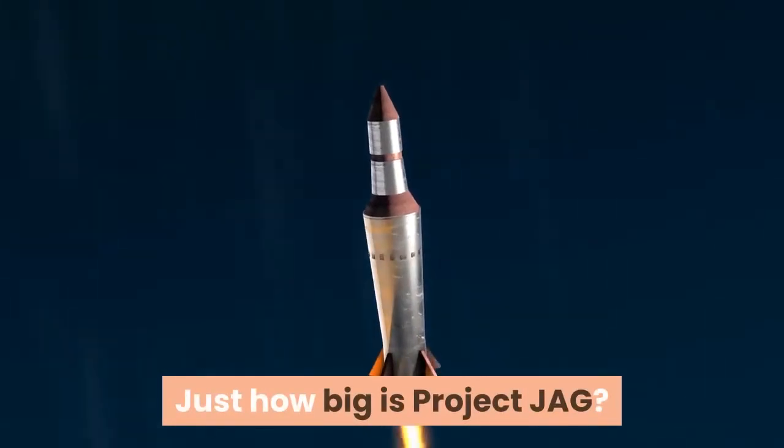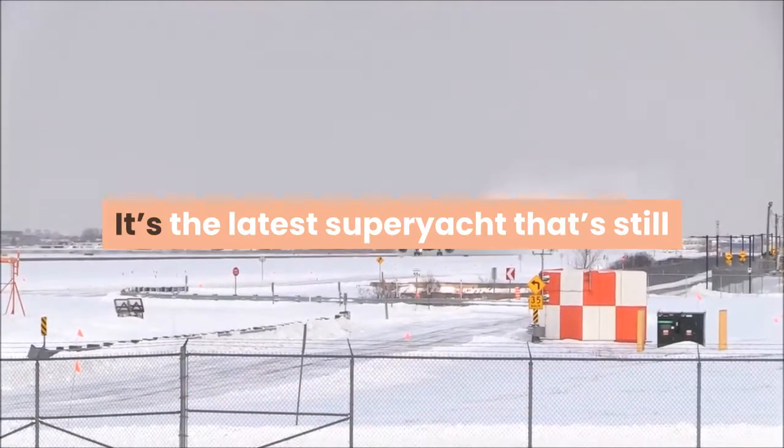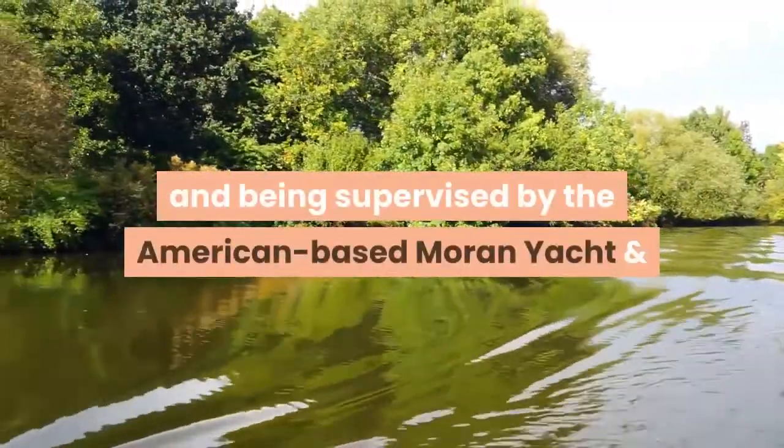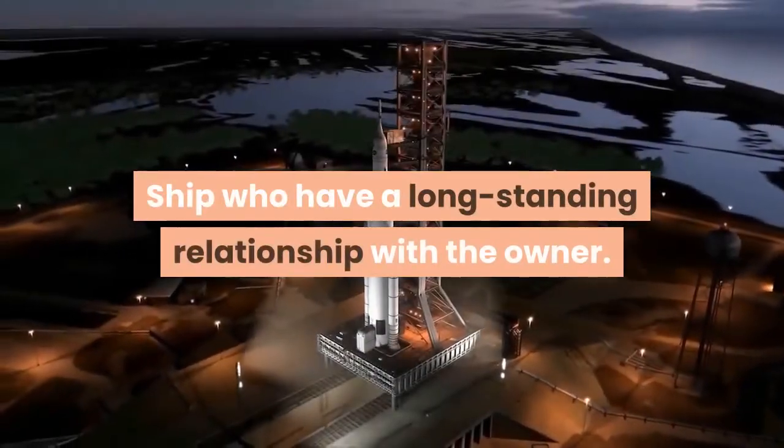Just how big is Project JAG? It's the latest superyacht still under construction at Lersen in Germany, being supervised by the American-based Moran Yacht and Ship, who have a long-standing relationship with the owner.